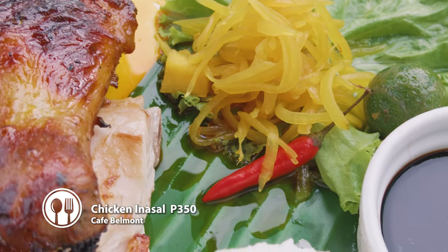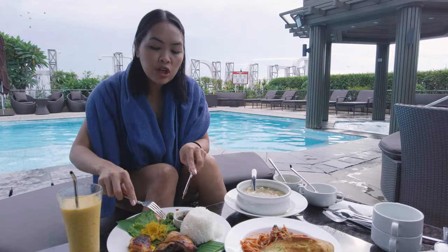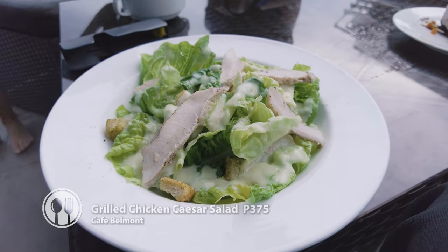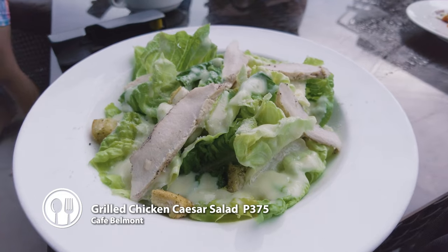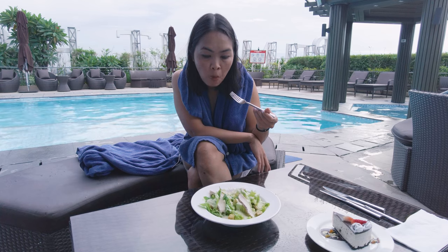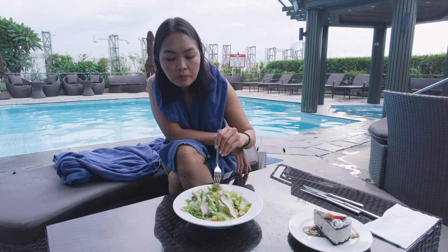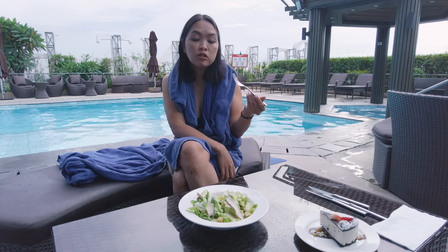This one is what they call inasal — inasal with rice. Sarap naman siya. And this is their Caesar salad, chicken Caesar salad. This is somehow okay — sarap naman siya.